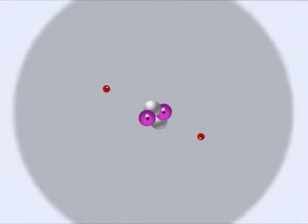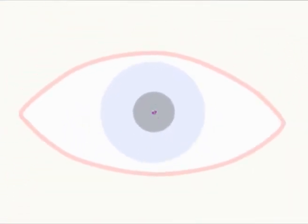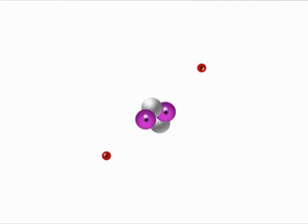You can't see an atom with a naked eye. I know cause I've tried. And even with a microscope, they're too small to see up close.